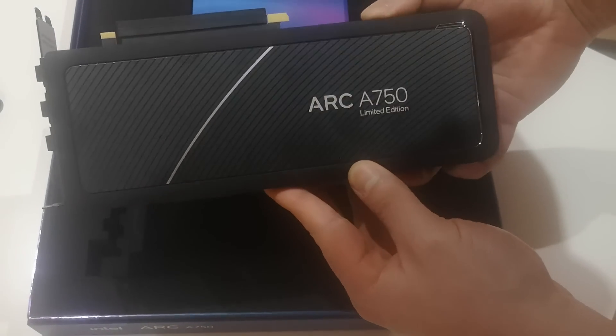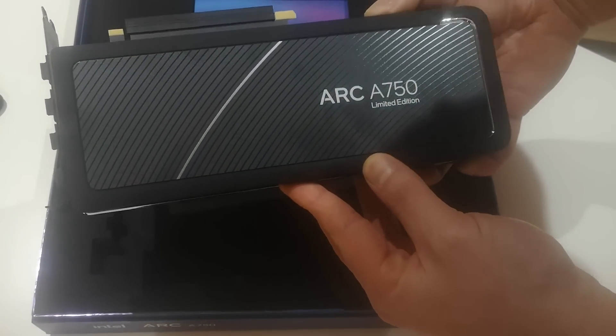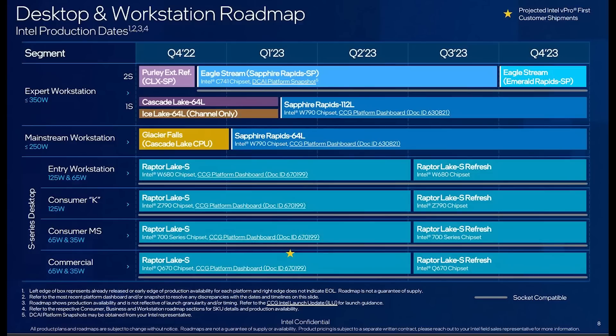Ladies and gentlemen, there's a fascinating battle brewing for the next generation of processors from both AMD and Intel. There's a very good possibility that we're on the cusp of a huge performance uplift, not just in terms of raw performance itself, but also energy efficiency, which arguably is just as important. With Arrow Lake, Meteor Lake, and Zen 5 on the horizon, this video is going to be talking about all of that.